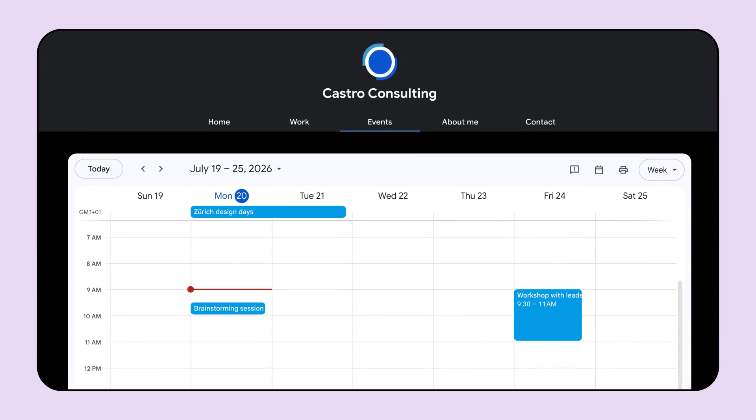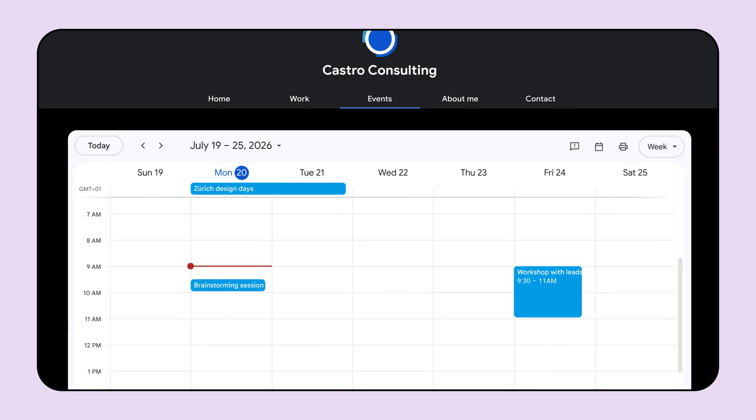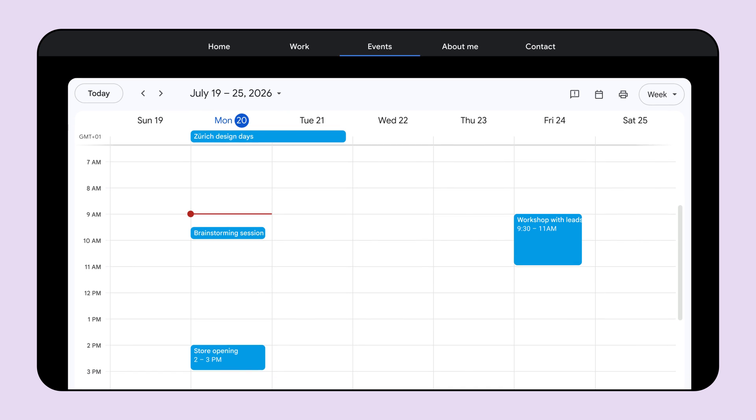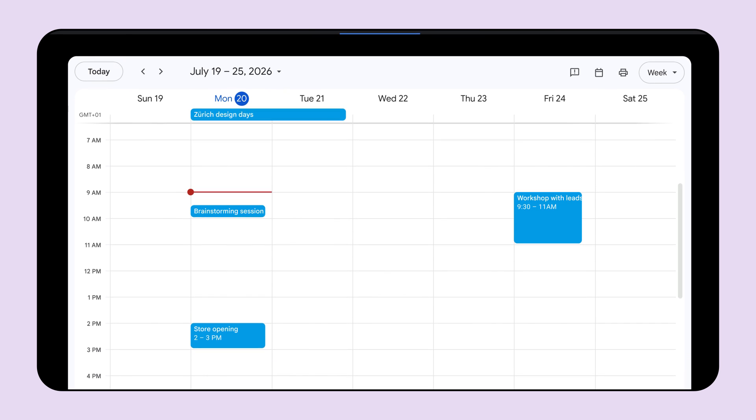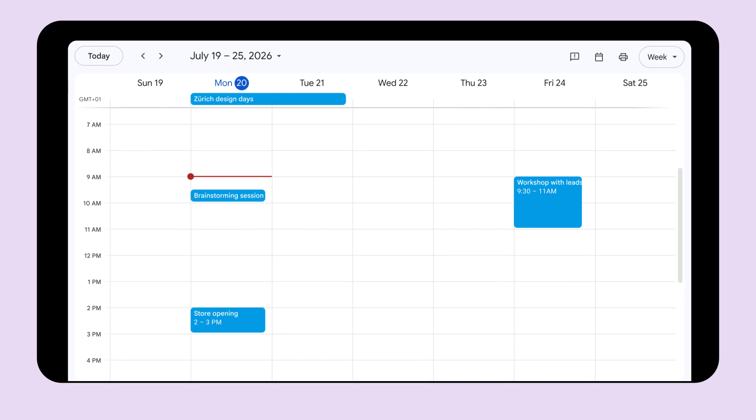Last but not least, a quick update from Workspace. Users can embed interactive Google Calendars into a website. These embedded calendars are screen reader compatible and have improved spacing to make text easier to read, plus a responsive layout that adapts to different screen sizes. You can also easily navigate the embedded calendars using keyboard shortcuts.